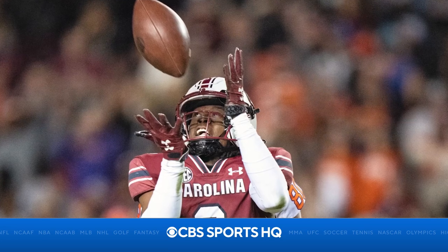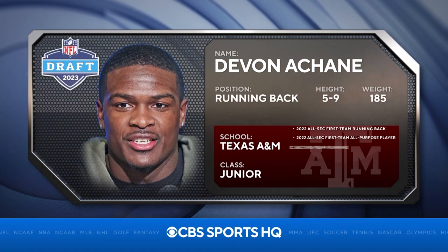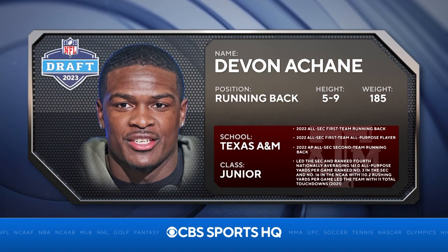Let's talk about Devin Aitchane, the running back — one of my favorite players in the SEC, at least at that position. He came into the combine right at 185 pounds, 5'9". He's got some thickness to him. The GMs and the scouts around the league, they like that.